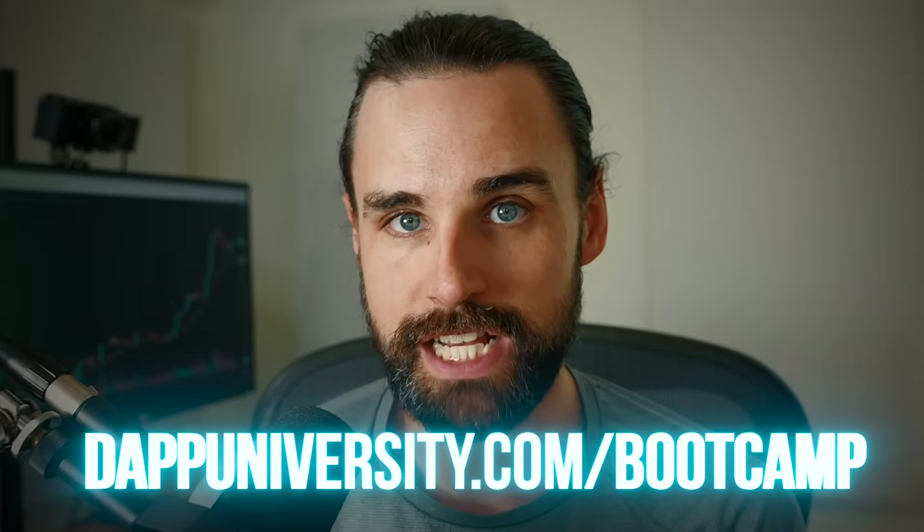If you liked those videos and want to take the next step — or maybe take a master shortcut entirely — I can show you how to become a blockchain master step-by-step, start to finish, over at dapadiversity.com/bootcamp. I've helped people with zero coding experience become real-world blockchain developers in a matter of months. That's all I've got — until next time, thanks for watching Dapadiversity.